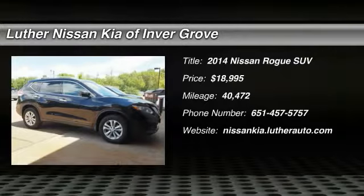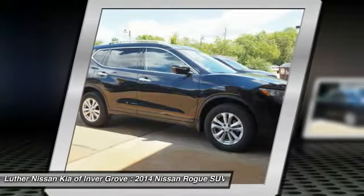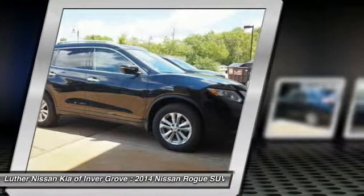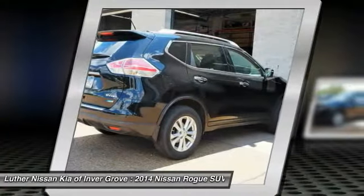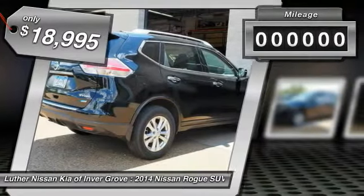2014 Rogue. The stylish Rogue gets 27 miles per gallon and still boasts nearly 58 cubic feet of cargo space. With a 5-star side impact safety rating and intuitive all-wheel drive for confident handling, the Rogue is more than you expect and everything you deserve, and is priced below $20,000.